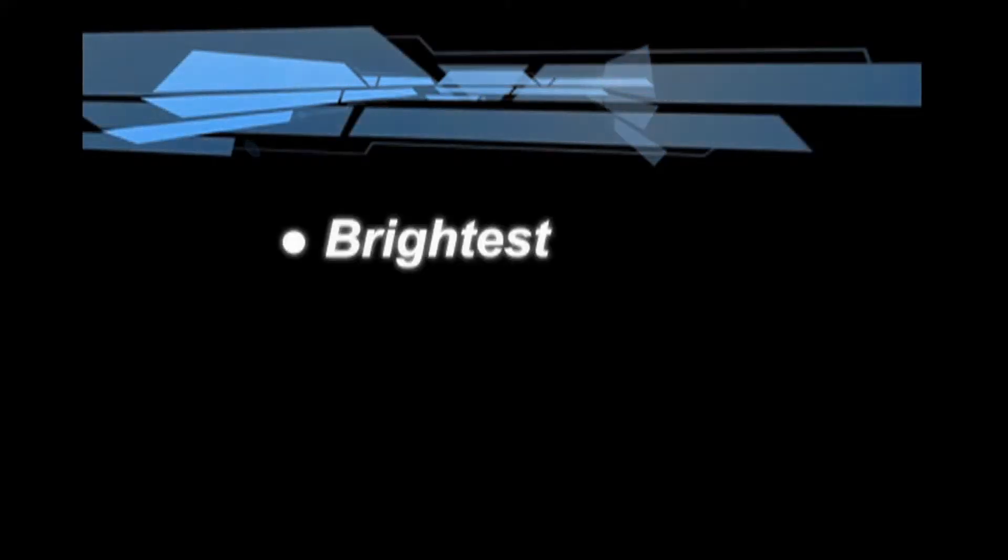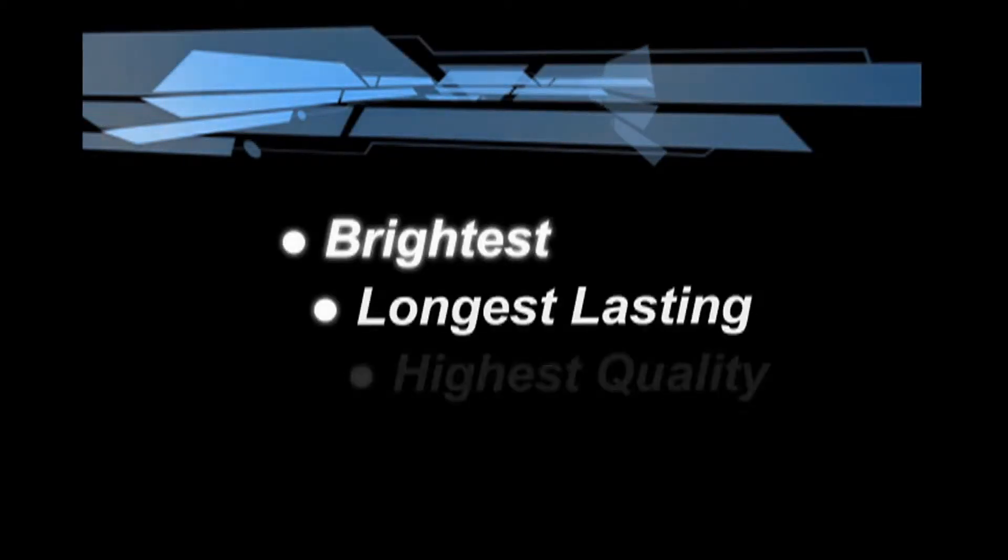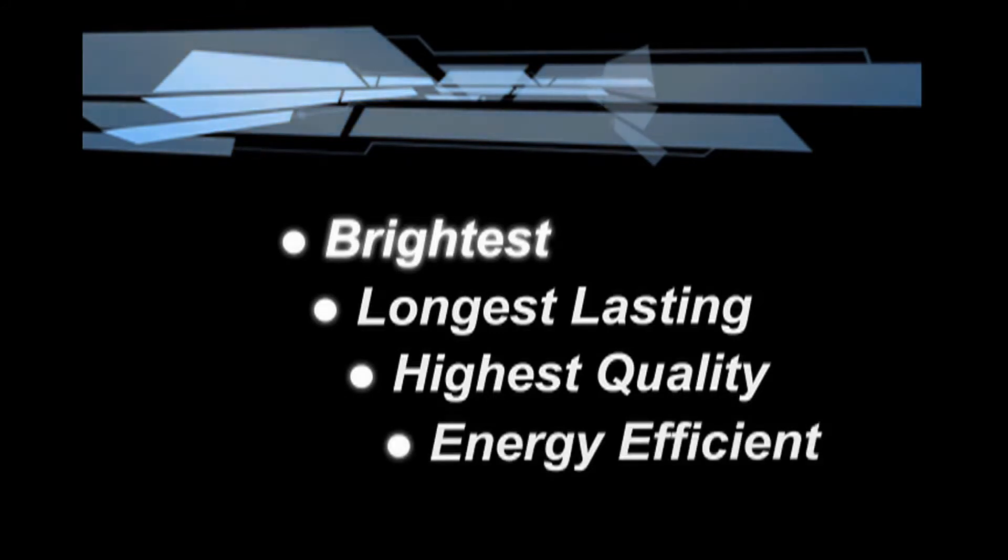If you can drive it, we can give you light. At Starlights, we pride ourselves on engineering and building the brightest, longest-lasting, highest-quality, most energy-efficient 12-volt lighting products on the planet.